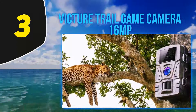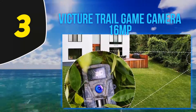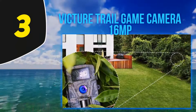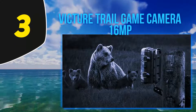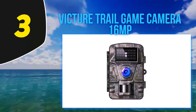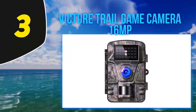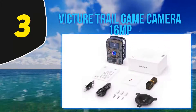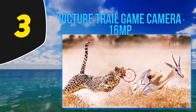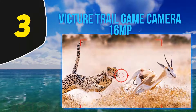The Victure HC200 features 26 infrared LEDs for night shots; however, nighttime vision is in black and white rather than color. It comes with a 2.4-inch LCD screen and is extremely user-friendly with easy-to-navigate image mode options. It operates with LR6 AA batteries or an external power source and supports a maximum 32GB SD card, though the memory card is not included. One drawback is that users have complained about moisture issues on rainy days, so it may not be the best option if you plan to use it in rain often.